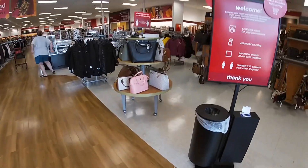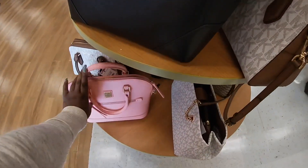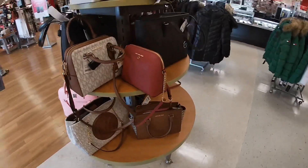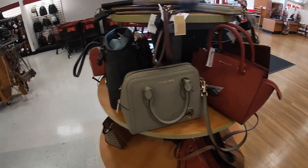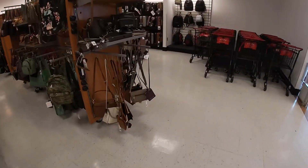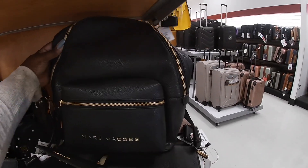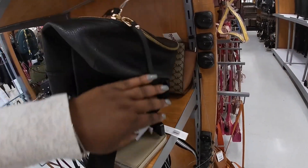Hey everybody, welcome back to Tiny Shopping Saga! We are back in TJ Maxx. This Dooney & Burke is $129. We have the same bags we pretty much already saw, except that one. There's still the same MK and Marc Jacobs backpack — that one is $149.